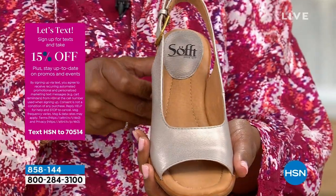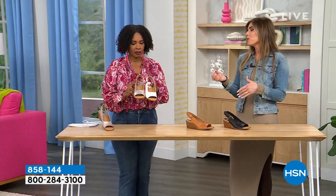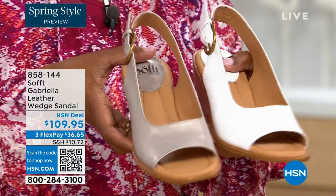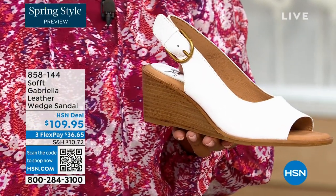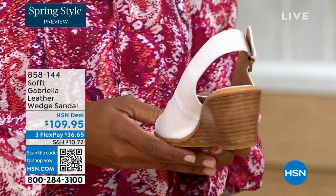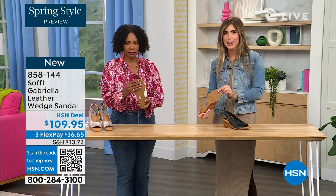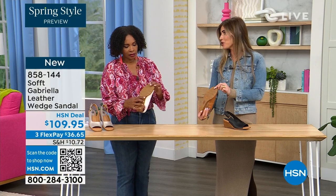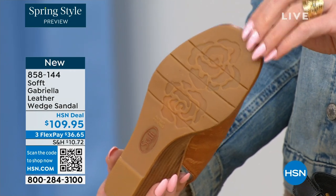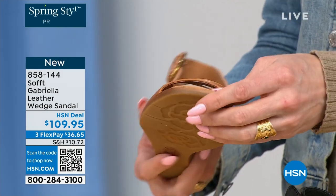Each color has a totally different vibe — that white would be beautiful for a brunch, wedding, or Easter time. It's so fresh and springy. Each one has a different feel, but you still have that classic wedge with traction on the bottom. And I love it because as feminine as these are, the traction on this is in the shape of a rosebud — so cute! I love those little details. You're not going to be slipping, and you've still got traction.